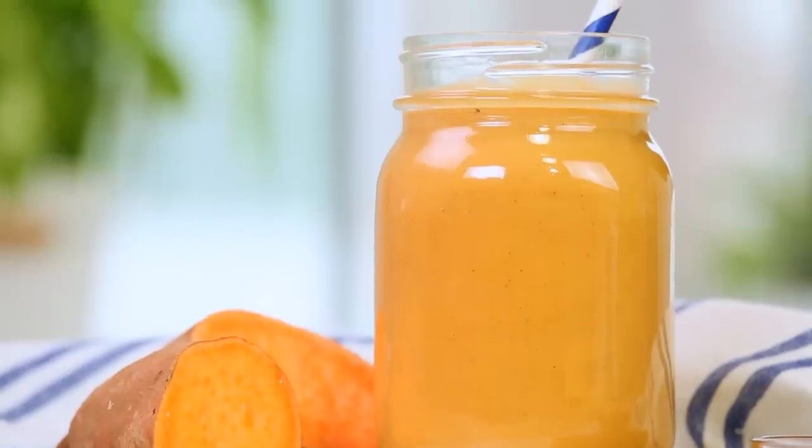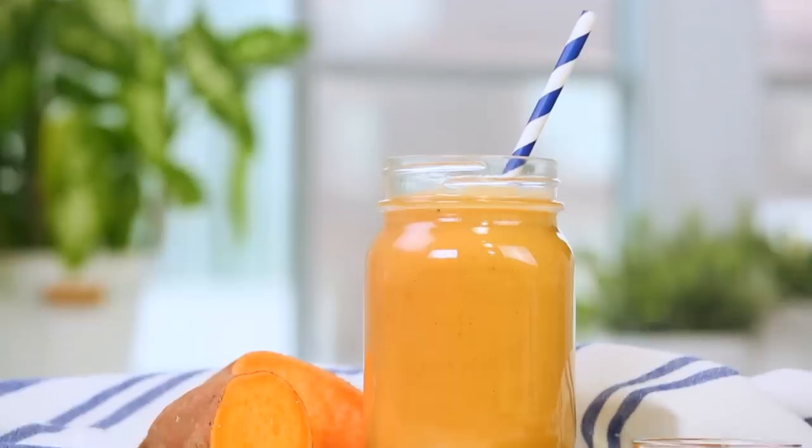For those of you who are skeptical about putting sweet potato in a smoothie, this recipe is going to make you a believer — plus it is a great way to breathe new life into your leftovers.